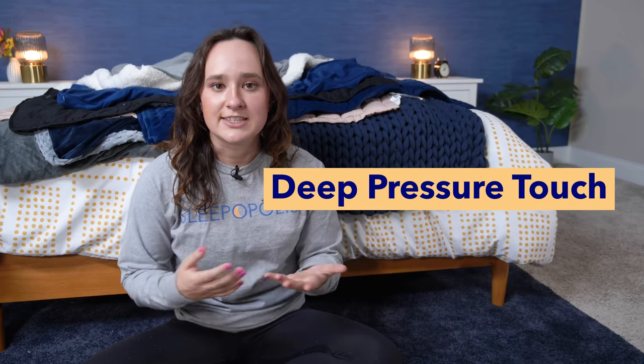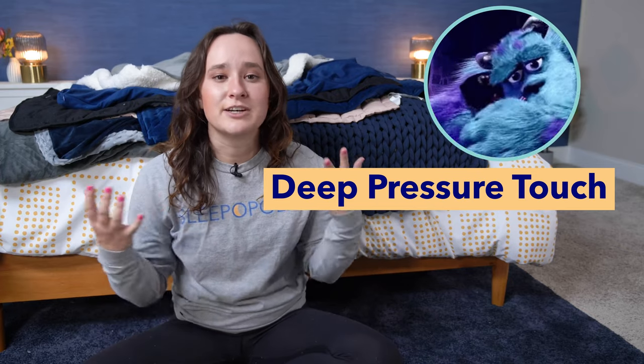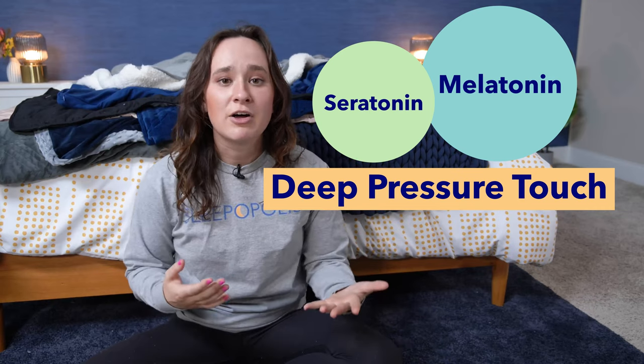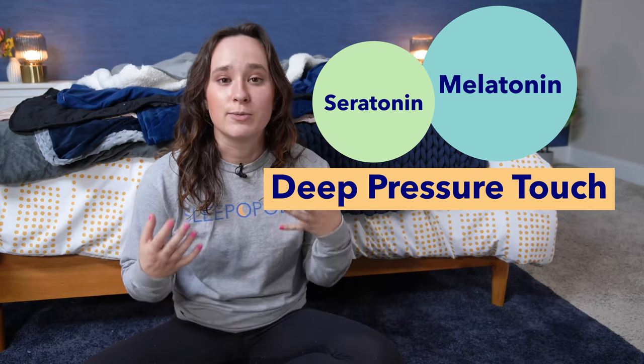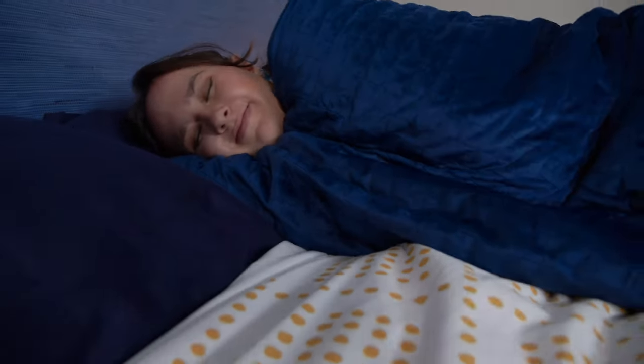Deep pressure touch is a tactile sensation that we normally get from hugging or cuddling that releases hormones in our bodies like melatonin and serotonin that make us feel good, feel calm, and reduces the production of hormones like cortisol which make us feel stressed. Weighted blankets have actually been shown to have this exact same effect. Every weighted blanket on this list comes in multiple different weight options, but generally they all range from about 10 pounds to about 35 pounds, so there's something that should work for just about everyone.